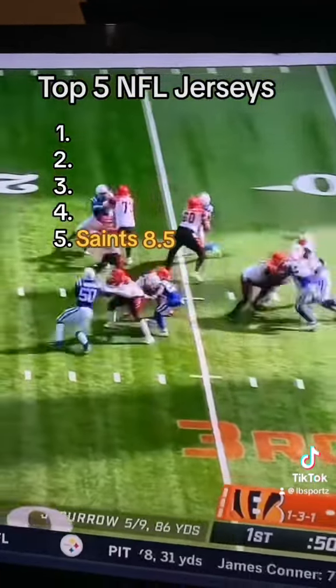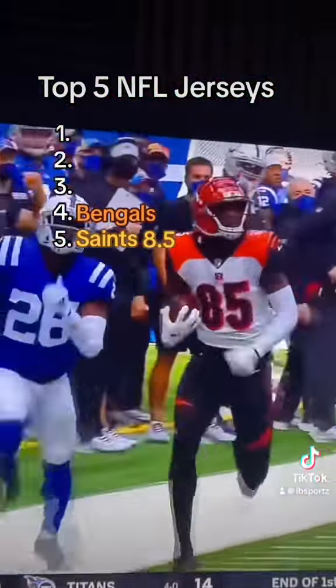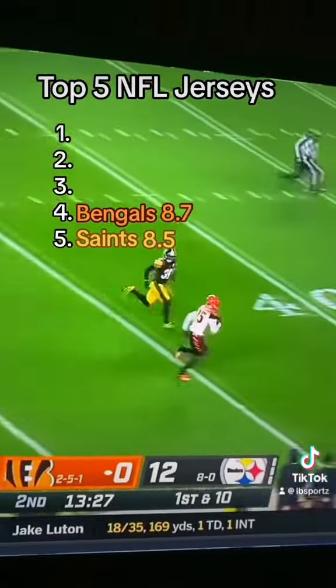At number 4, we have the Bengals. They have one of the best helmets in the entire league. Their colors are extremely clean and their alternate all-whites are amazing too. To me, they're an 8.7.